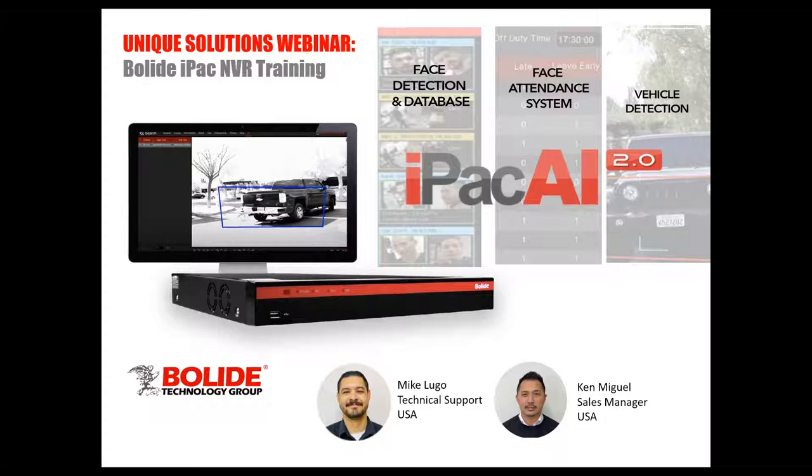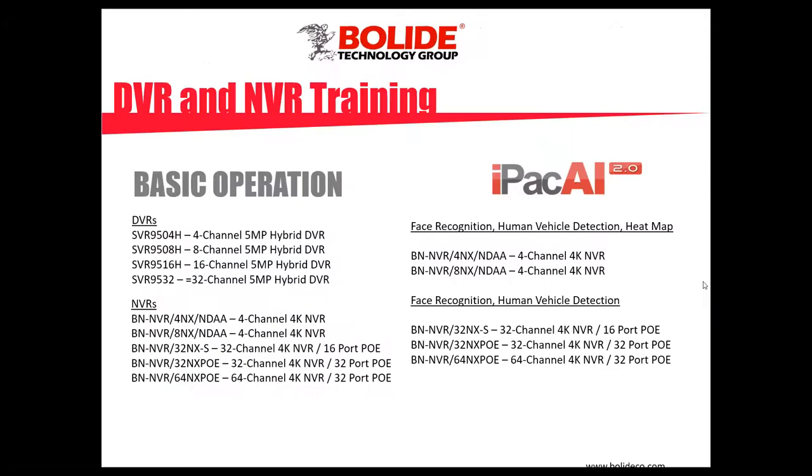Let's go to the next slide. We're going to jump right into the NVR. These are the models we're going to cover. The great thing about Bolide DVRs — the five megapixel hybrids — and the iPac 4K NVRs is they pretty much run the same GUI, so what you see in one you'll see in another. You only need to learn one thing. On the right you'll see the AI features we're going to cover and which model numbers they apply to.